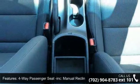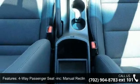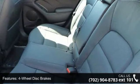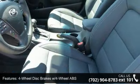4-wheel disc brakes with 4-wheel ABS, 5-person seating capacity, and a 60-40 folding bench front facing fold forward seat back cloth rear seat.